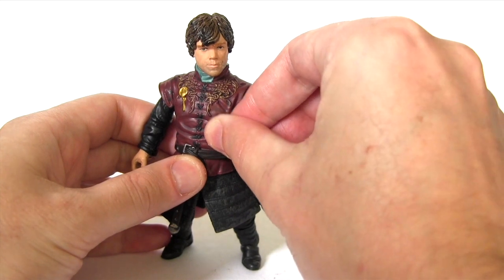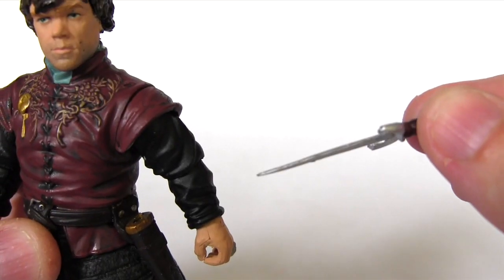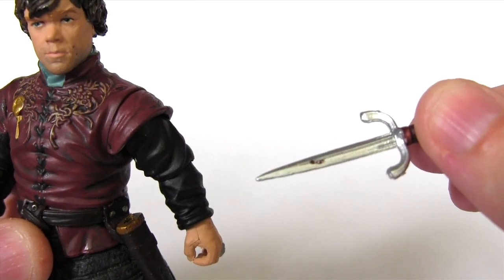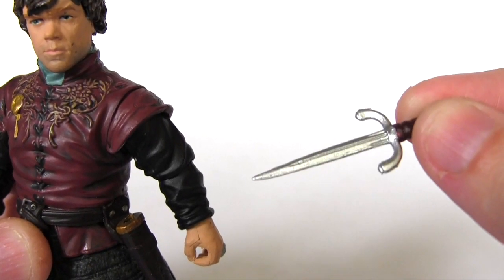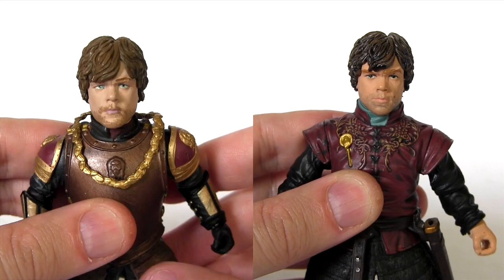The Walgreens exclusive Tyrion comes with this sword or dagger — actually it's almost a ninja side blade — and a second one of these, so he'd be giving Raphael from the Ninja Turtles a run for his money.